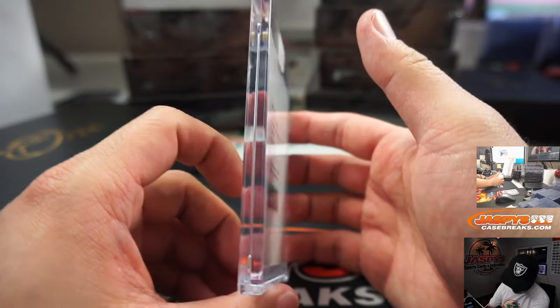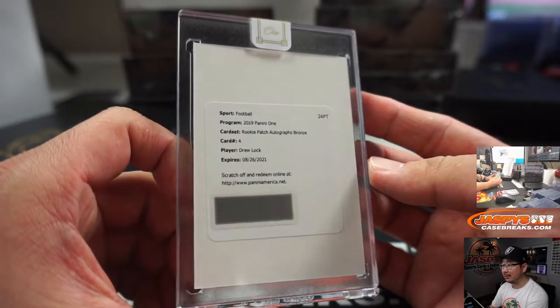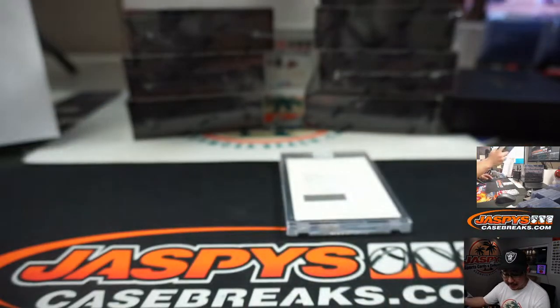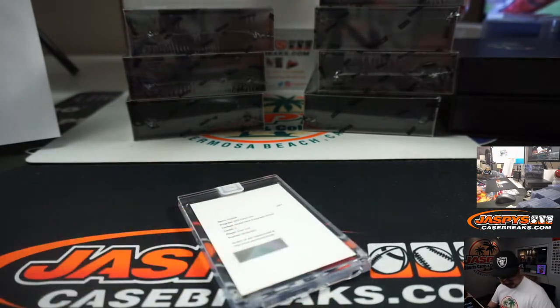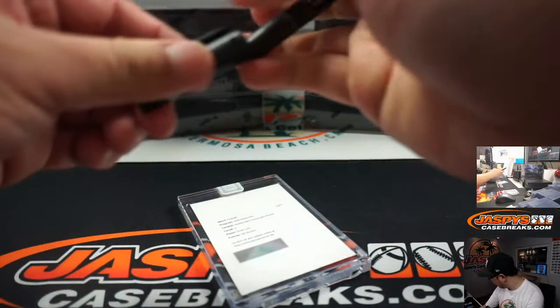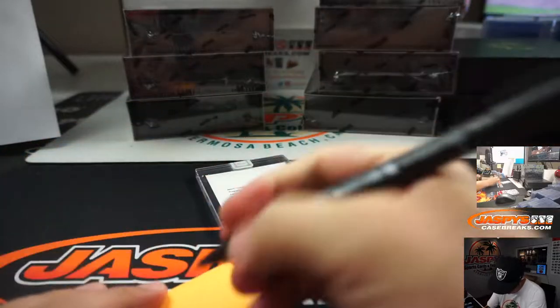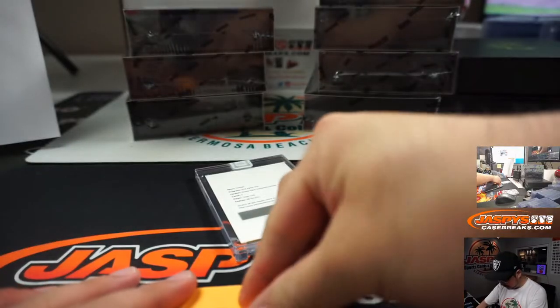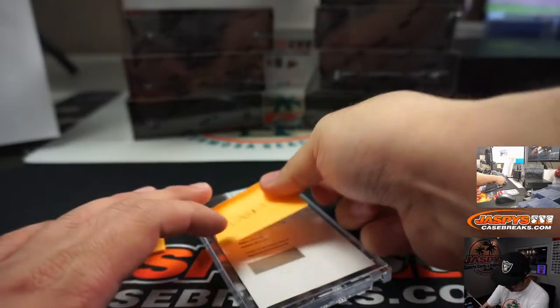Looks like a redemption — yes. Redemption is Drew Locke. Sign your cards, Drew. Rookie Patch Autographs bronze. That will be for Michael Golder with the bronze parallel. I'm pretty sure our shipping team knows that Drew Locke is a Denver Bronco by now.